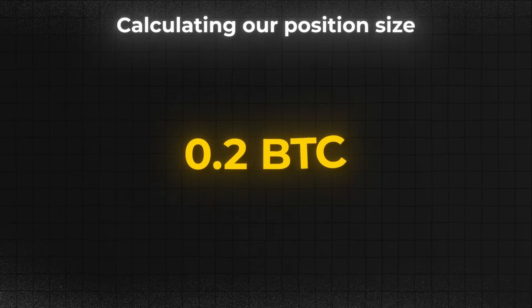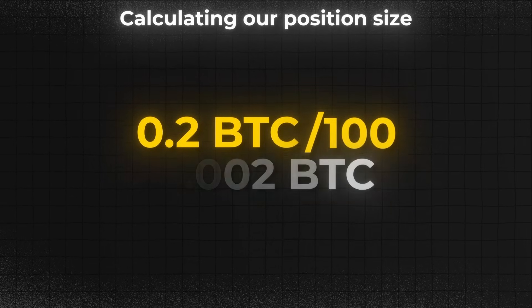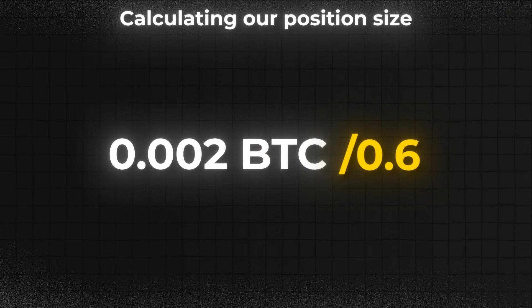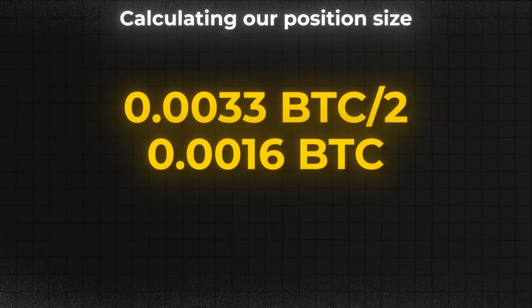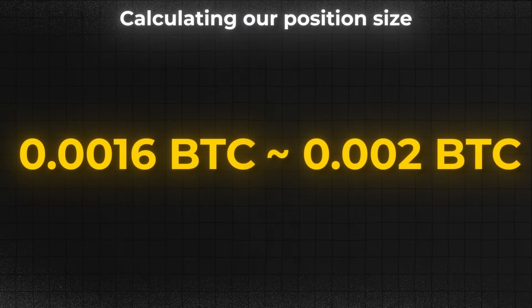We have 0.2 Bitcoin in our account, so dividing that by 100 gives us our risk per trade: 0.002 Bitcoin. However, our stop loss is at 0.6%, so we need to divide 0.002 Bitcoin by 0.6 to get our position size: 0.0033 Bitcoin. But this position size is only accurate for 1x leverage. Since we are using 2x leverage, we need to divide 0.003 Bitcoin by 2, resulting in a final position size of 0.0016 Bitcoin. I'm just going to round this to 0.002 Bitcoin as my position size.